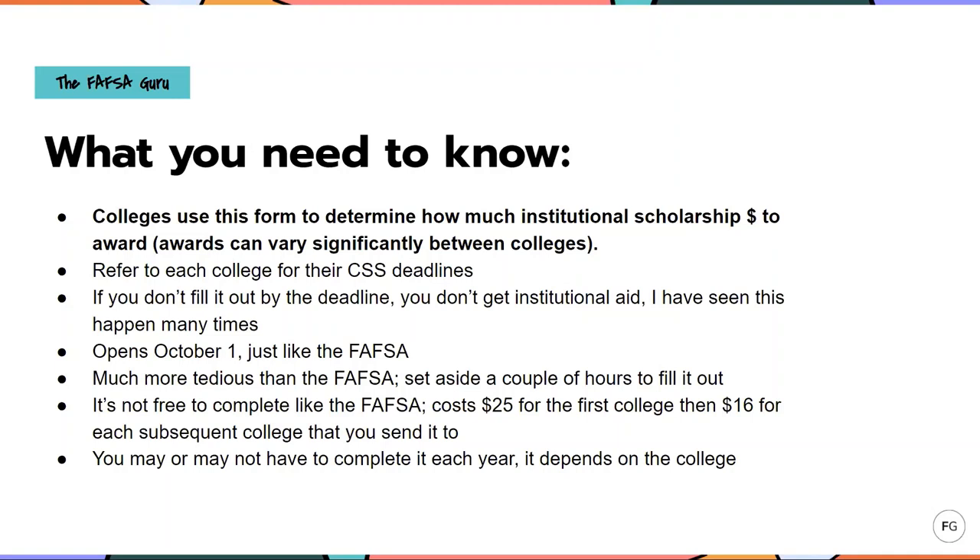This form opens up October 1st just like the FAFSA does. It's much more tedious, so you want to set aside a couple of hours to fill it out. And unlike the FAFSA, it's not free to complete — it does cost $25 for the first college and then $16 to submit to each college after that. You may or may not have to complete the CSS Profile every year — it depends on the college, whereas the FAFSA you do have to complete every year. Some colleges will only have a family complete it one time and give them an institutional scholarship award for all four years, whereas others require the student to fill it out every single year. Make sure you know what your particular college requires so you don't miss filling this out in the future.